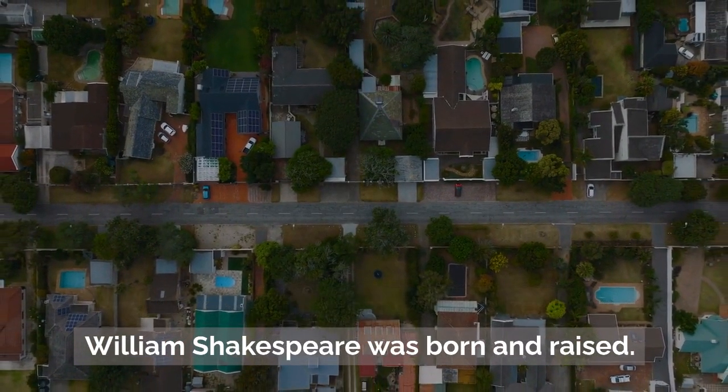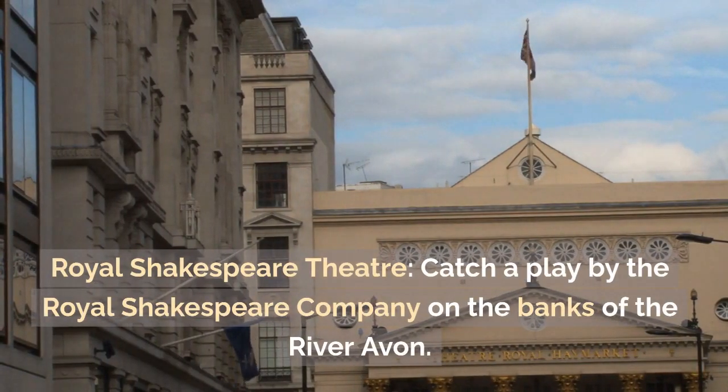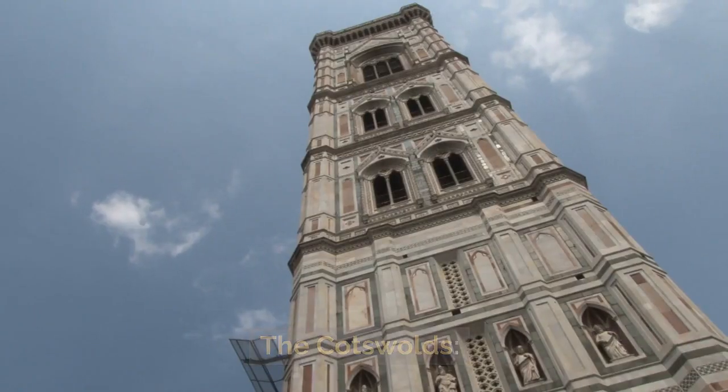Stratford-upon-Avon: Shakespeare's Birthplace — visit the house where William Shakespeare was born and raised. Royal Shakespeare Theatre — catch a play by the Royal Shakespeare Company on the banks of the River Avon.